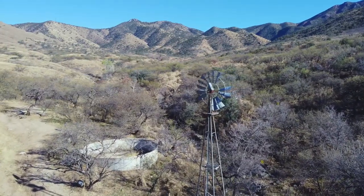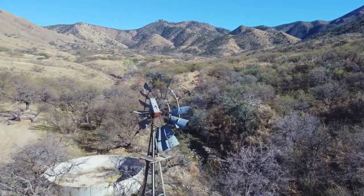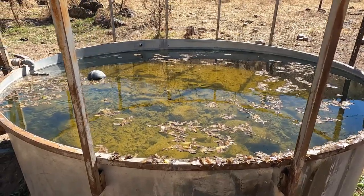Up above us here is an old windmill, and amazingly it still works. There are some tanks down there that are fed by the pump on the windmill, despite the windmill being all shot up.